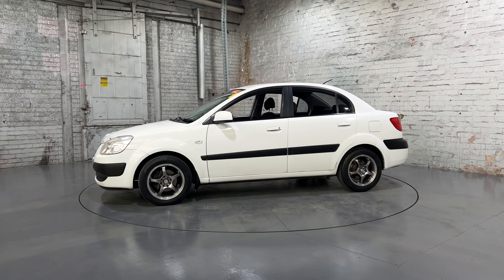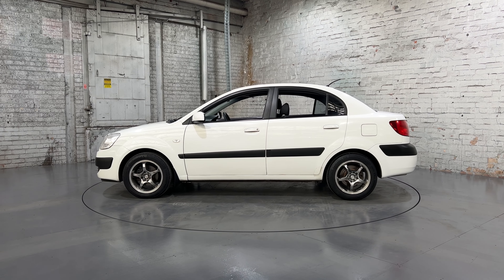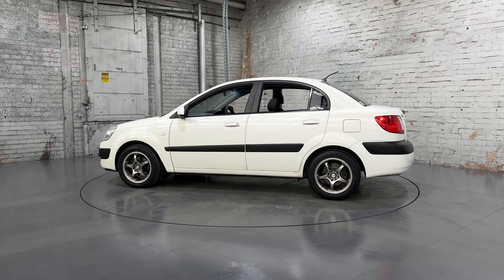Hey guys, thank you for your enquiry on our 2007 Kia Rio. This Rio is powered by a 1.6 litre 4-cylinder engine with a fuel efficiency of just 6.9 litres per 100 k's.